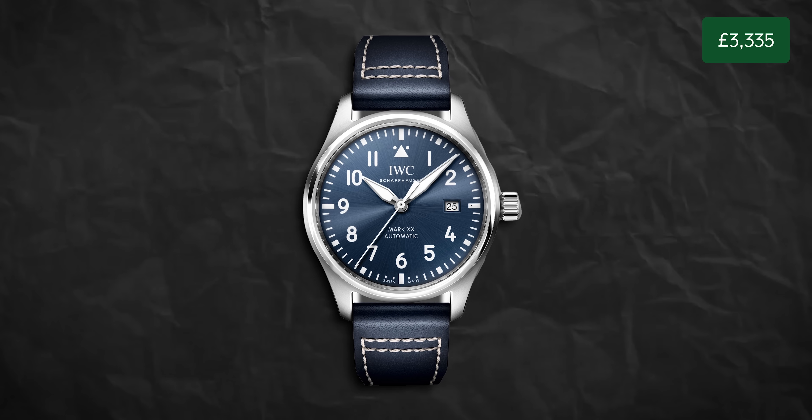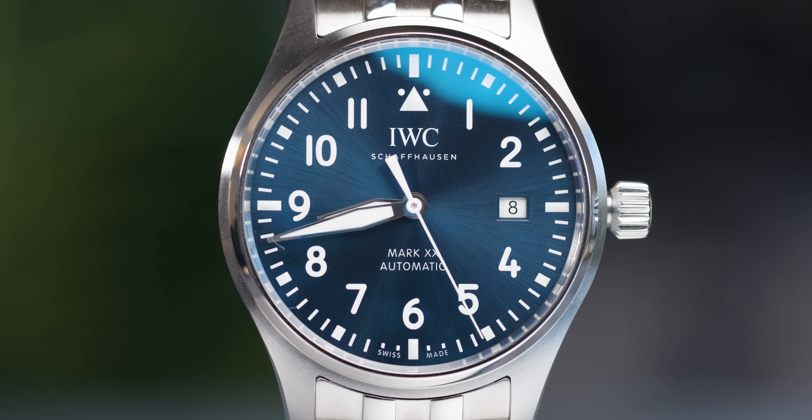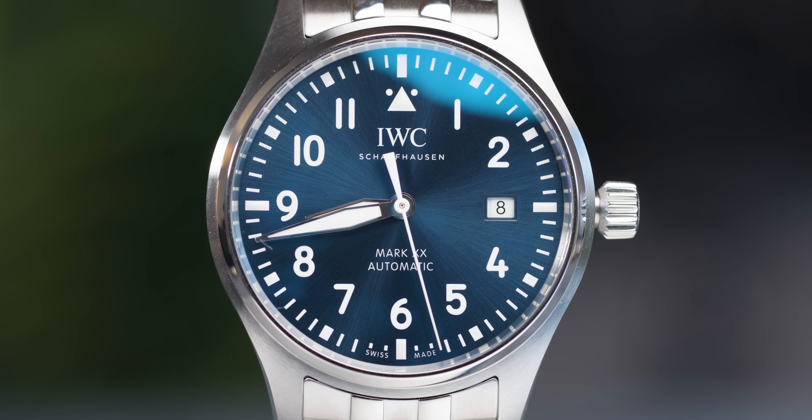If you want the leather strap option, it comes in at £5,050. It's not cheap, but this is definitely a very versatile watch that you can wear literally anywhere.